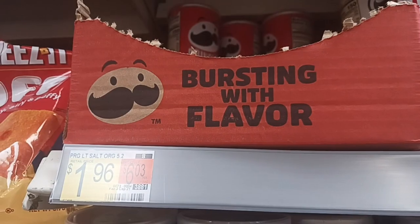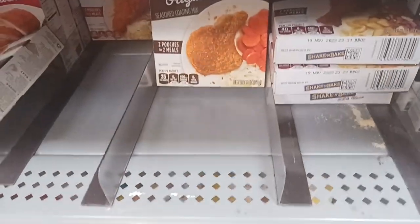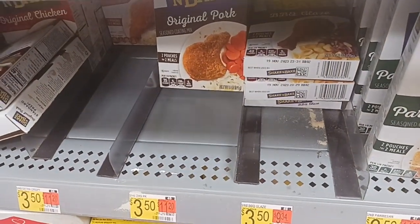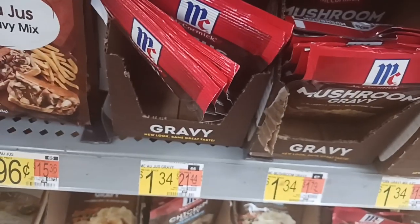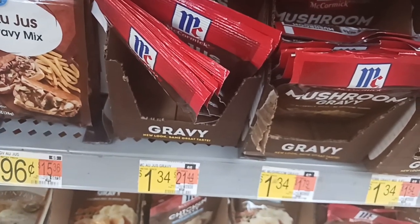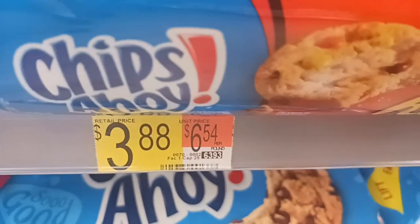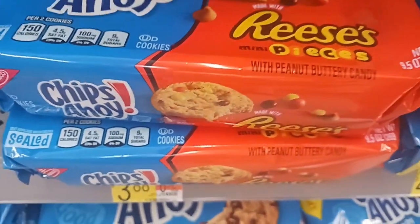These are the Pringles for $1.96 each. I'm getting the Shake and Bake for $3.50 a box for our pork chop night. A gravy packet for $1.34 each — an au jus by McCormick. And a bag of the Chips Ahoy for $3.88, which is a pretty good buy considering.